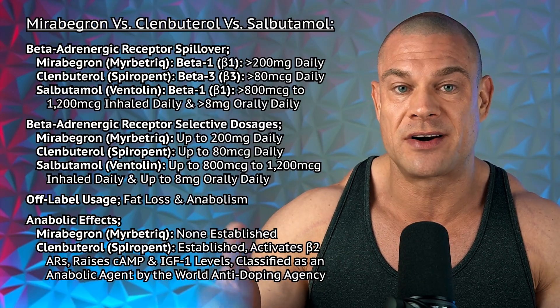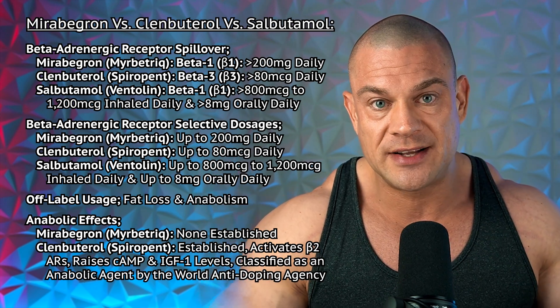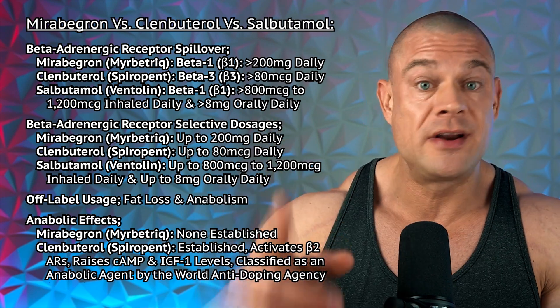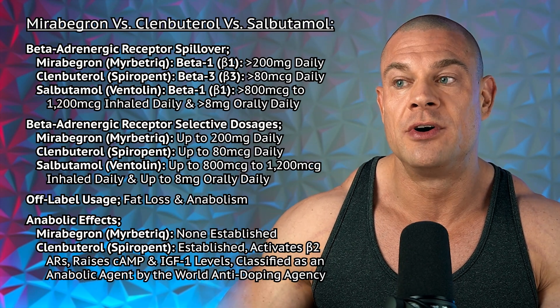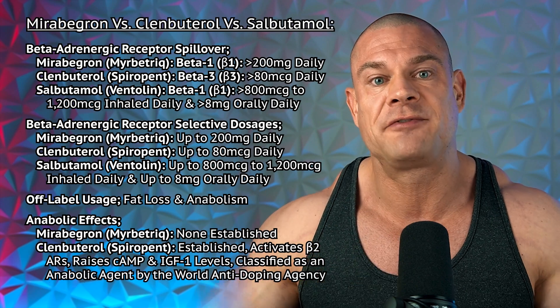How much clenbuterol do you need to take to get overlap into the beta-3 adrenergic receptors, activate brown adipose tissue, and improve overall fat loss? From all the scientific literature on healthy individuals or asthma patients, it seems that beyond 80 micrograms clenbuterol, the beta-2 adrenergic receptors are saturated and there is spillover into the beta-3 adrenergic receptors. With salbutamol, it only seems to activate the beta-1 adrenergic receptors, not the beta-3s, which would otherwise stimulate additional fat loss by activating brown adipose tissue — so you only get an increase in heart rate, which could enhance fat loss, but not through the pathway you're actually after in this context.